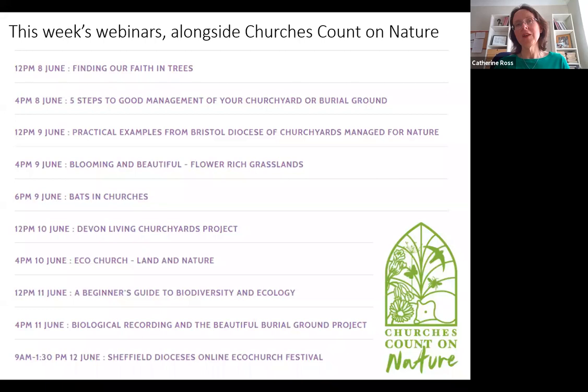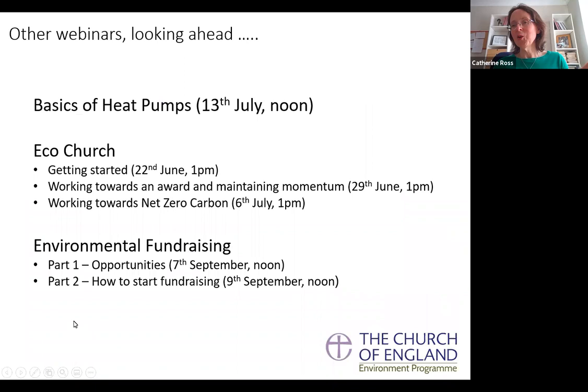Looking a little further forward, we have a webinar on heat pumps on the 13th of July, three eco-church webinars toward end of June and beginning of July on getting started, maintaining momentum, and how it links with net zero carbon. Then we have two fundraising webinars in September — the first on what environmental funding opportunities there are, and the second on how to start fundraising.